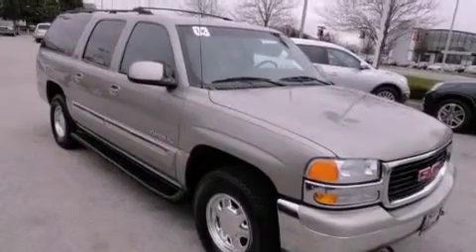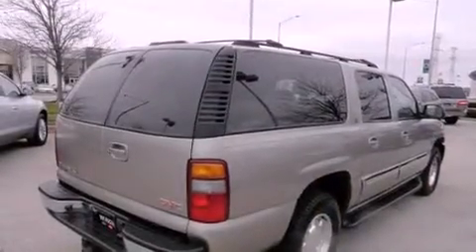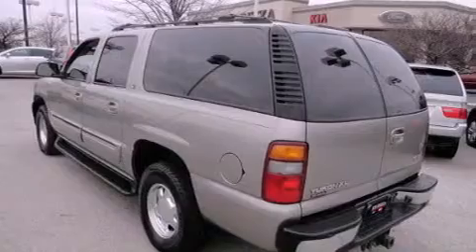air conditioning with automatic climate control, cruise control, a CD player, leather seats, running boards, fog lamps, an anti-lock braking system, full power accessories, and chrome wheels.